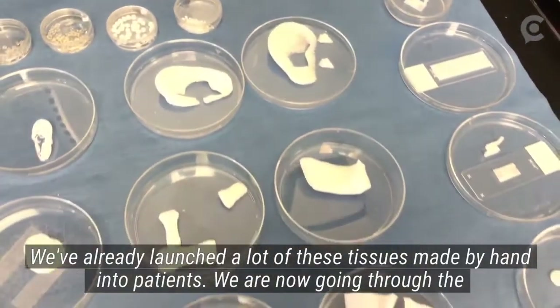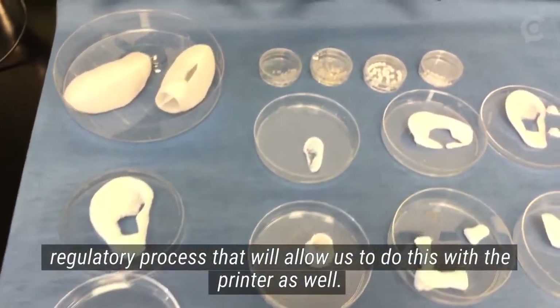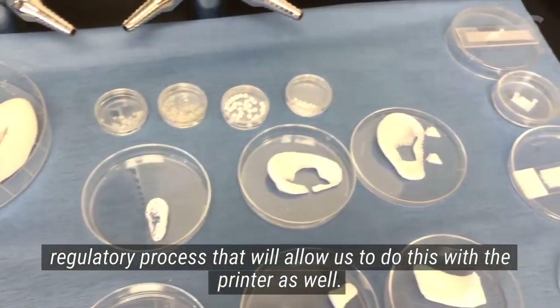We've already launched a lot of these tissues made by hand into patients. We are now going through the regulatory process that will allow us to do this with the printer as well.